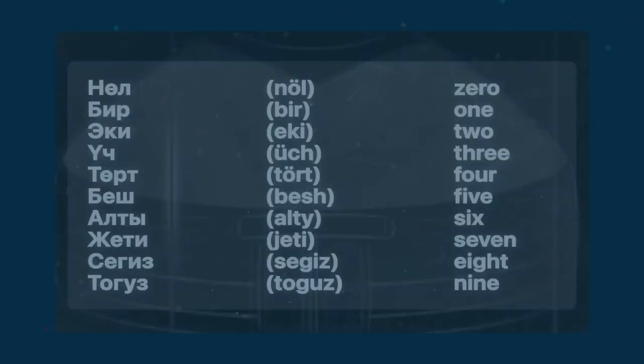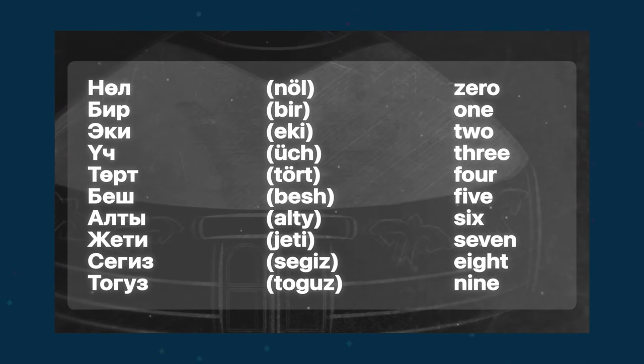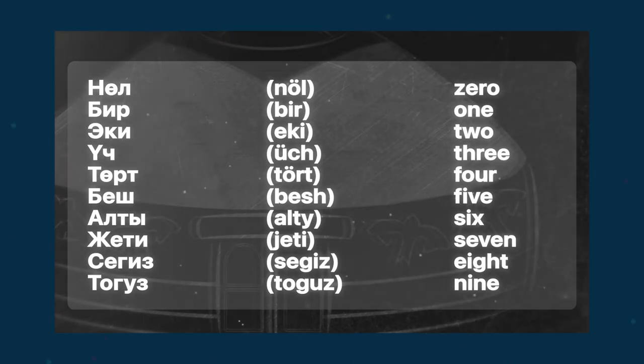To be able to say the time, of course, we need to know numbers. As you may remember, one of our previous episodes was about numbers, so you may want to review it before continuing.